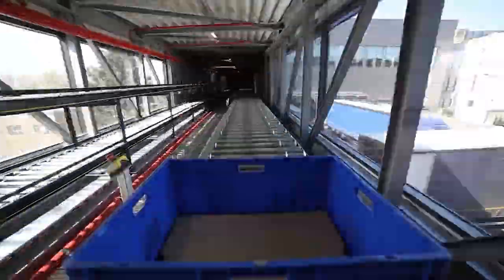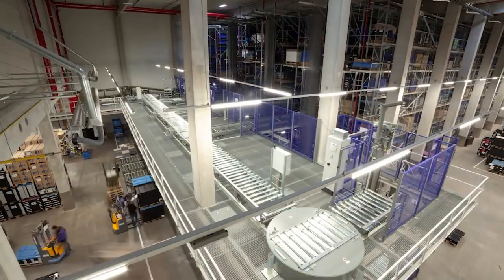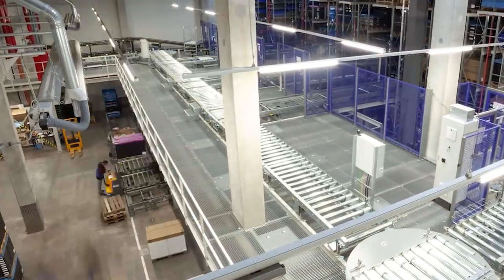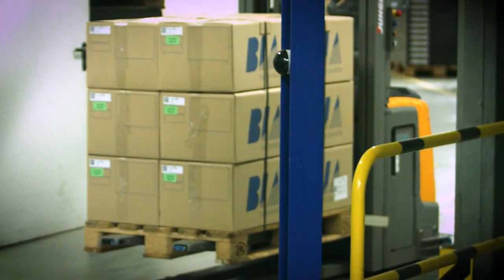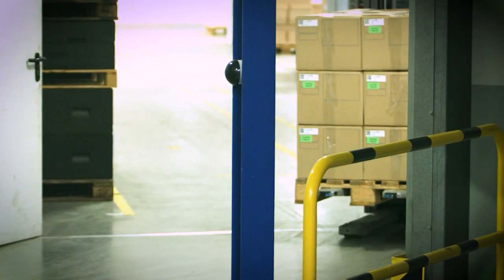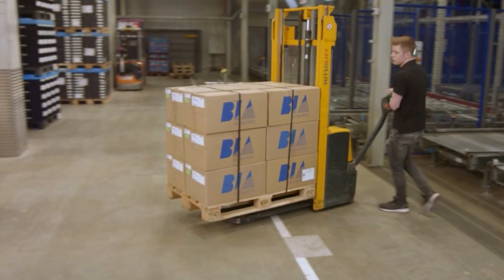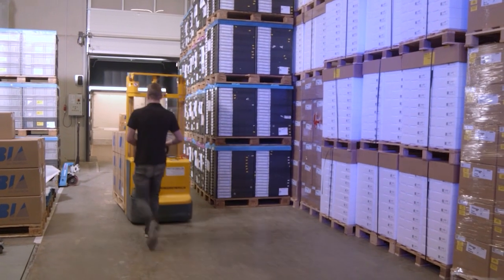All production steps are closely interlinked. In-house logistics play a key role here. BIA strives for a high degree of automation, with the ultimate goal being the smooth and efficient supply of products to all of its customers.